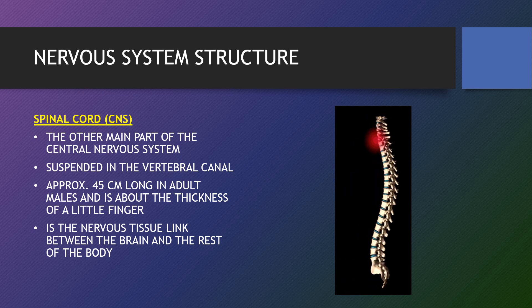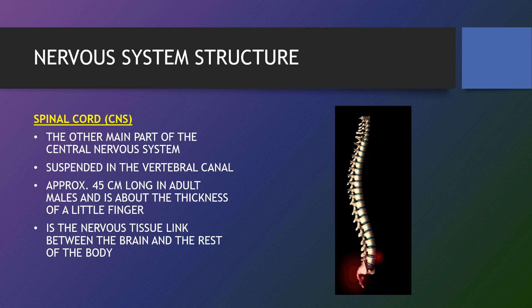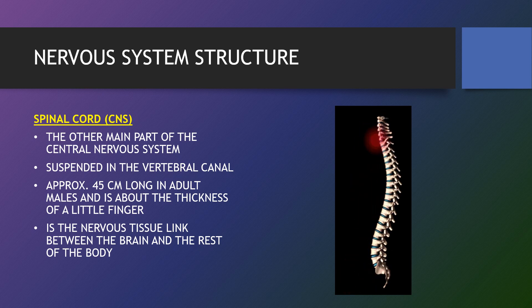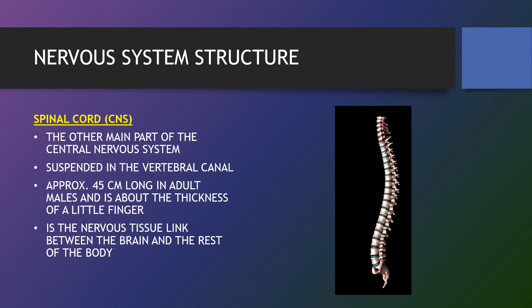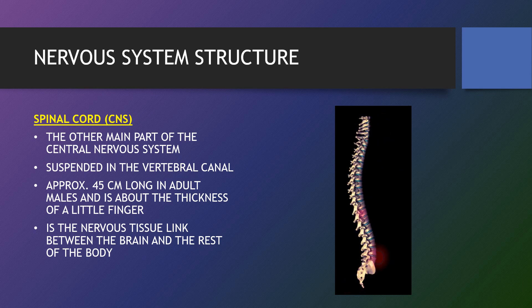Such reflexive responses include involuntary movements your arm might make if your finger were to touch a flame. The spinal cord is approximately 45 centimetres long in an adult male and is about the thickness of a little finger. It is nervous tissue linking the brain and the rest of the body.